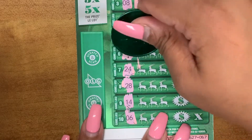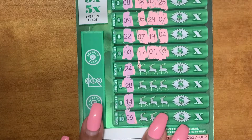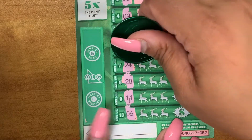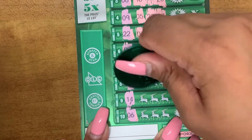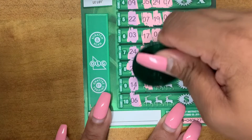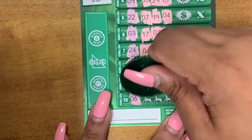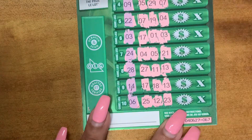Looking for a 3, we have 17, 1, and 3. Yes, we've got a match — 3 and 3. We'll get back to that. Looking for a 24, we have a 4, 5, and 21. We have a 27, 11, and a 13. Looking for a 14, we have a 17, 18, and a 13. We're looking for a 6, got a 25, and a 23.